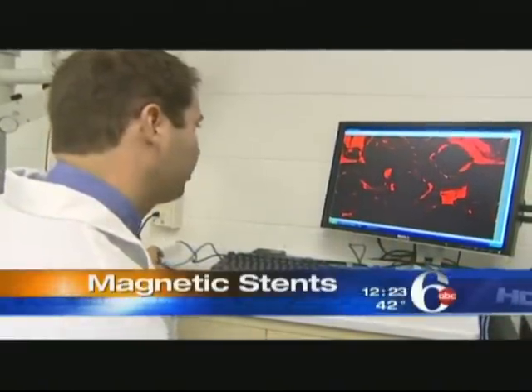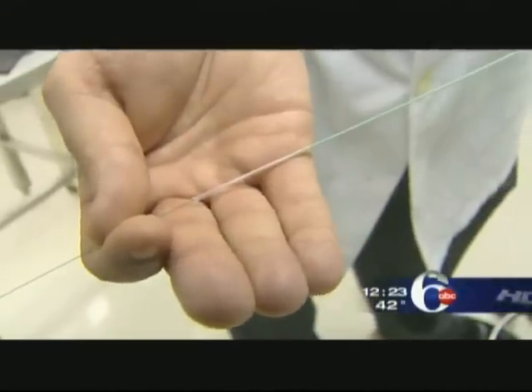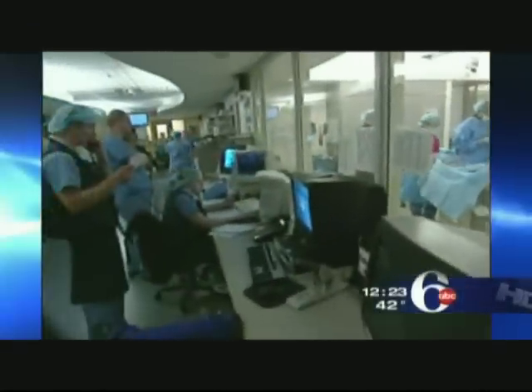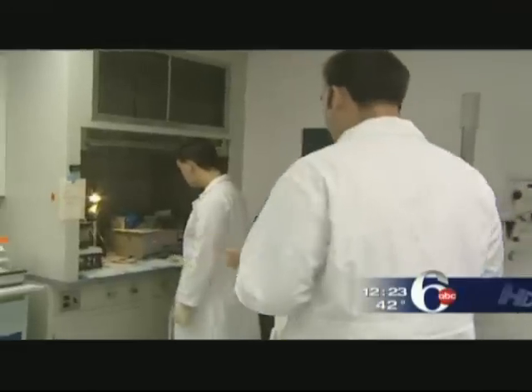A team at the Drexel College of Medicine is testing the power of magnets to eliminate some of the worries surrounding stents. These tiny wire mesh tubes are implanted in the heart arteries of millions of Americans. While the drug-coated versions are better at keeping arteries open, studies show they may also encourage blood clots and trigger heart attacks.